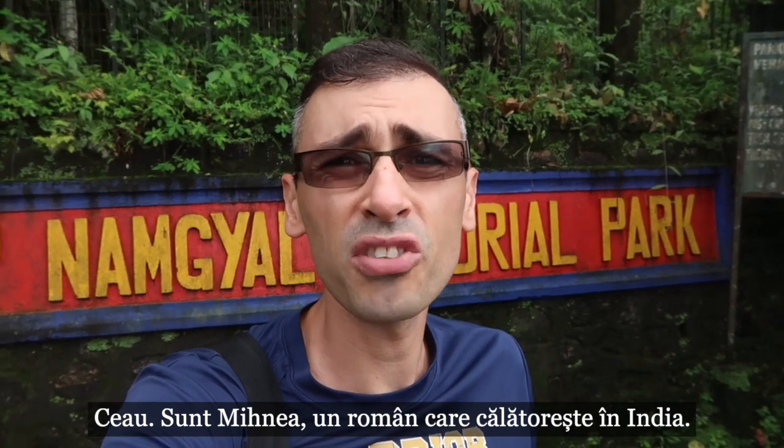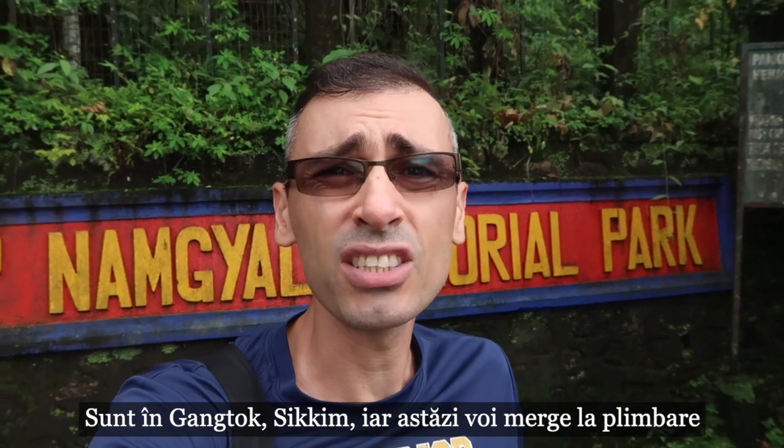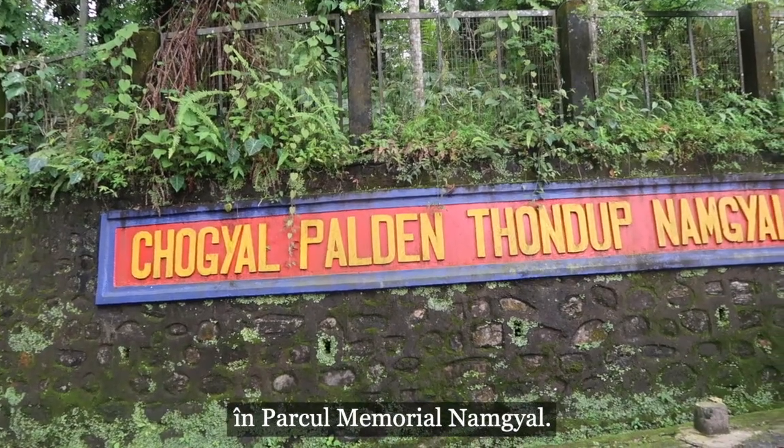Hi, this is Mihnea, a Romanian traveling in India.